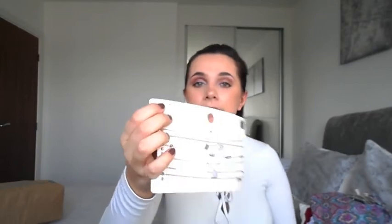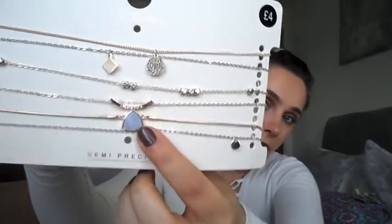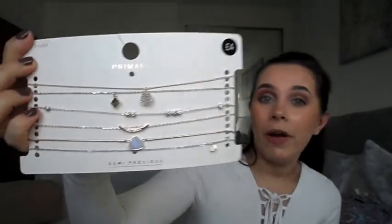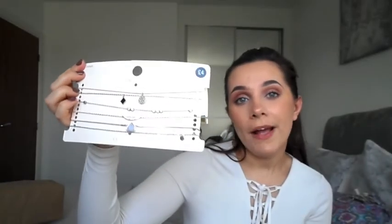Lastly, I picked up some chokers. I love a choker — it dresses up any outfit. There are six chokers in total, lots of different little ones. My favourite has to be the one with the lovely blue stone in the middle. I'll probably wear one every single night when I'm there. I'm in love with these and they were £4.